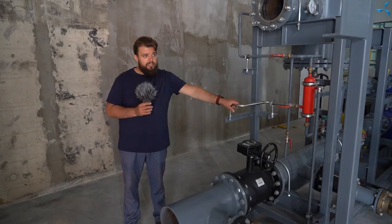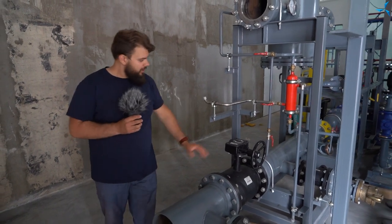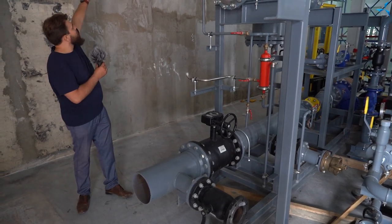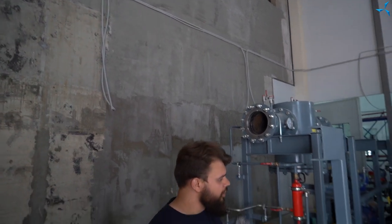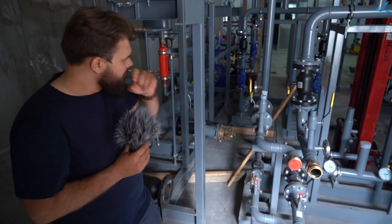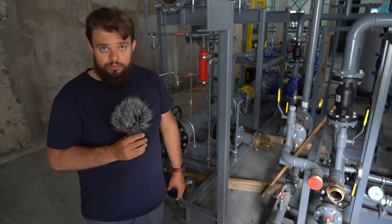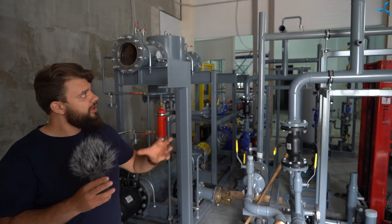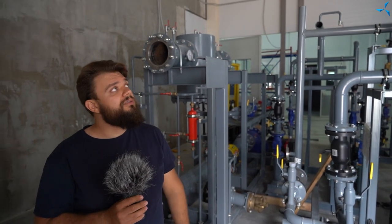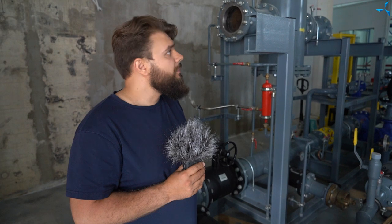Nous avons éloigné ce nœud du mur pour pouvoir terminer les travaux de finition de l'escalier, puis nous le remettrons à sa place. À noter que le reste de l'équipement, à l'exception de quelques réservoirs et de ce nœud, se trouve déjà à leur emplacement définitif. Les spécialistes effectueront ensuite l'installation de tuyaux grands et petits, et la chaleur sera fournie depuis ce point chauffage individuel dans tous les radiateurs sur les étages de notre bâtiment. Cette pièce est assez petite — les concepteurs ont très bien travaillé, tout a été installé de manière compacte et en conformité avec les exigences présentées à ce type de chaufferie.